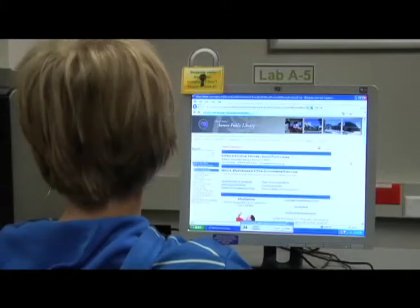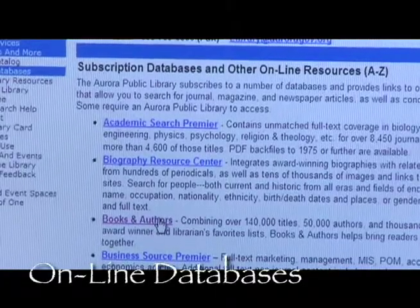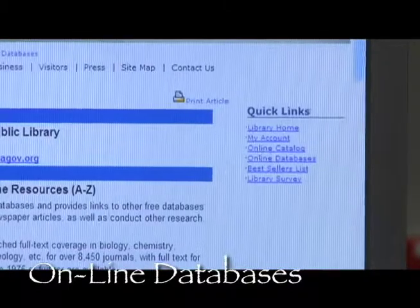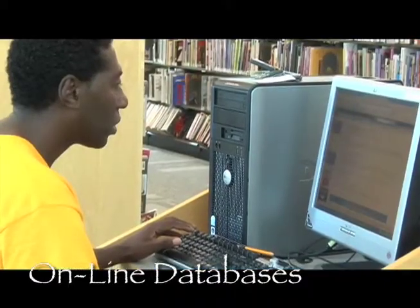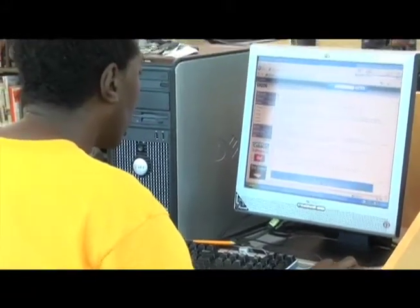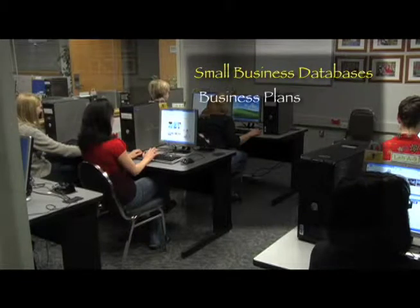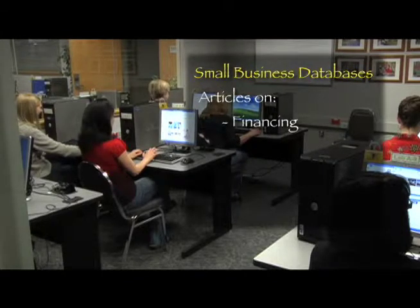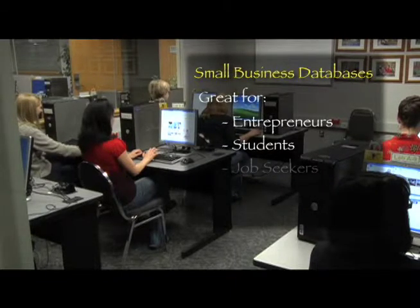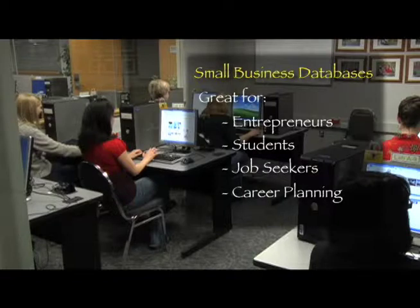The Aurora Library also has a variety of online databases and other electronic resources. Check out our website from a library computer or from home by clicking on Online Databases, where you get access — without buying a personal subscription — to many resources like newspaper archives and more. Or how about the small business databases that include hundreds of business plans in the manufacturing, retail, and service industries, with articles on financing, market analysis, sales strategy, tax planning and more. Great for entrepreneurs, students, job seekers, and for career planning. With your Aurora Library card account, you can access these databases from home as well as in a library.